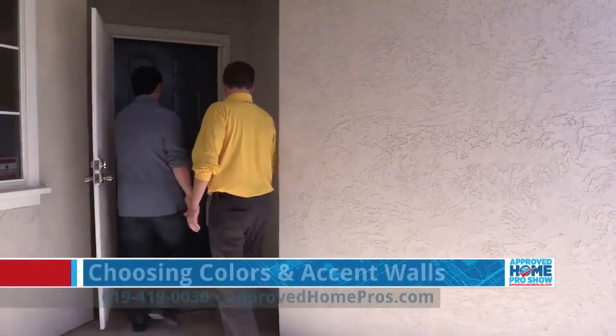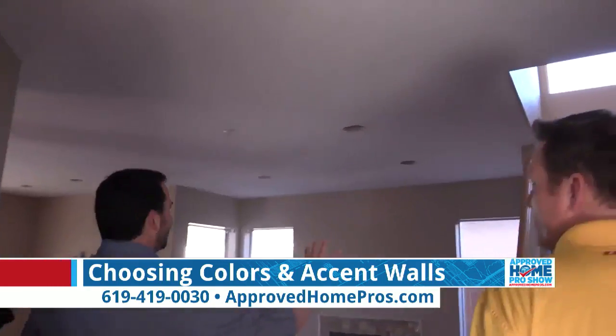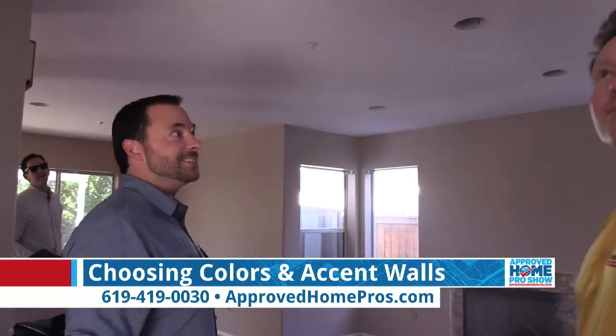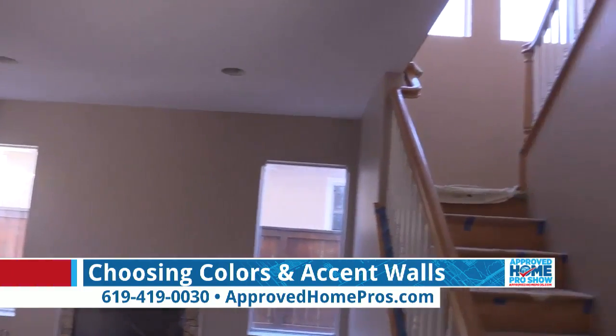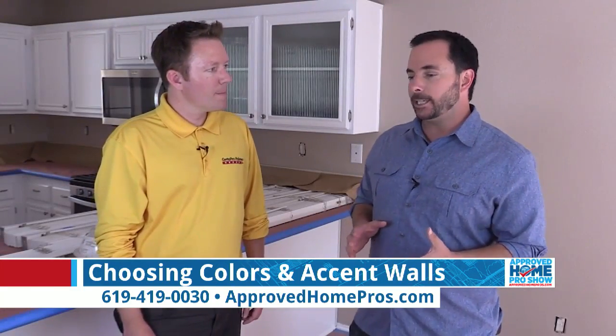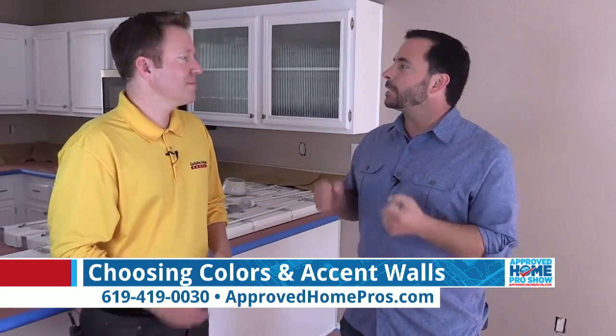Dan with CertiPro Painters — my new hero. Thanks for coming to my house. I love that I am now a homeowner, and thank you — you've given me so much advice. When you first came out and gave me the estimate, you looked around the place, and it really helped me and my wife decide what colors we were going to use and why.